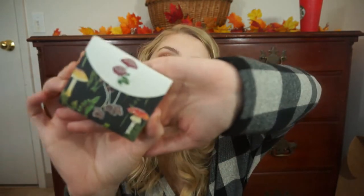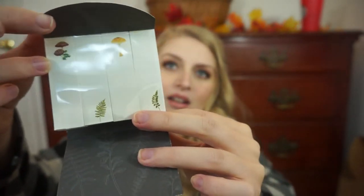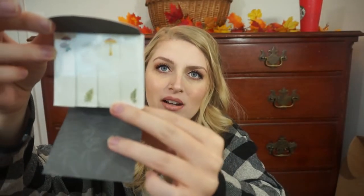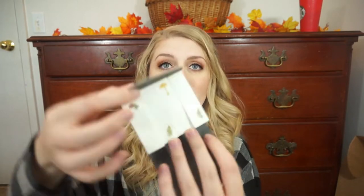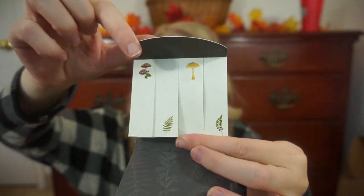Then we have some little notepaper — oh, these are so cute. We have some sticky notes. They come in this little mushroom envelope, and when you open it up it's a bunch of little mushroom sticky notes. There are four different patterns — two of them have a leaf on them and two of them have mushrooms on them. How cute! I love sticky notes.